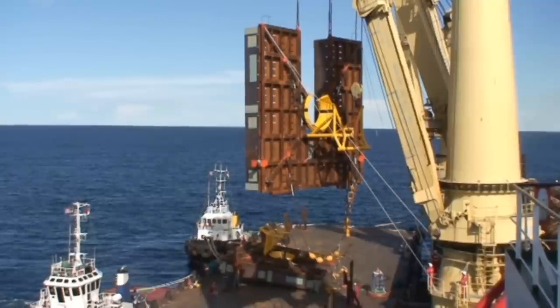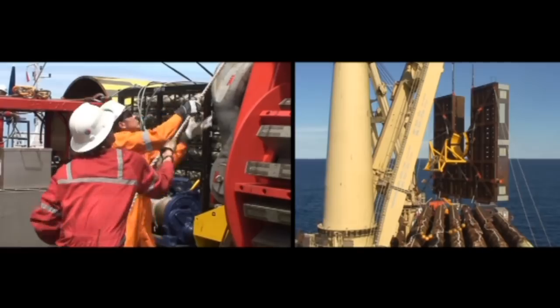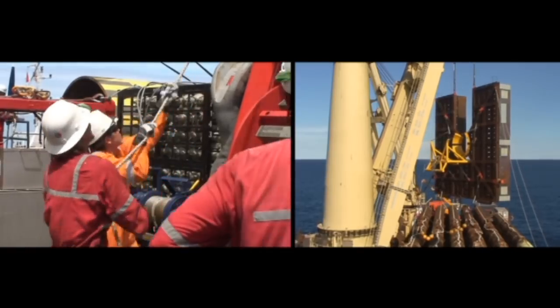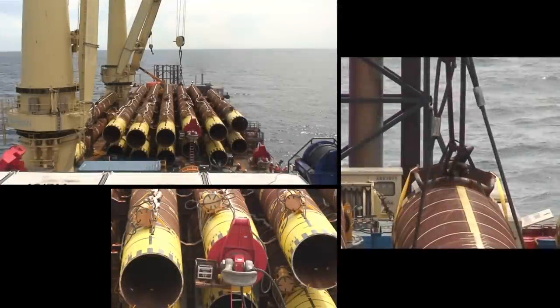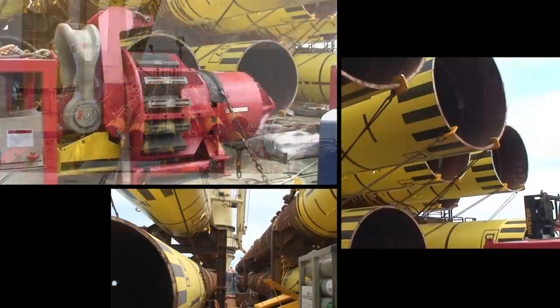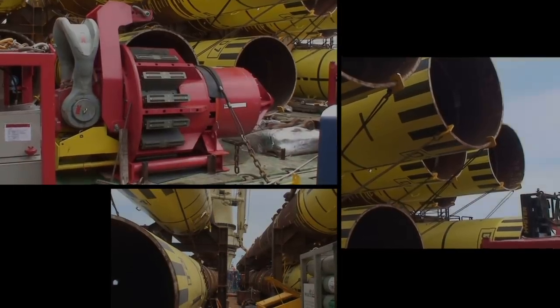The Jumbo Javelin was ready to install the five mud mats. With all five mud mats correctly positioned on the seabed, pile installation can begin.